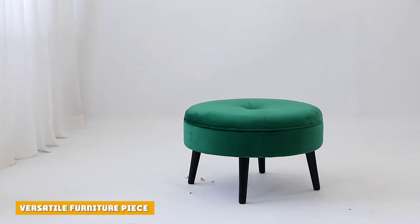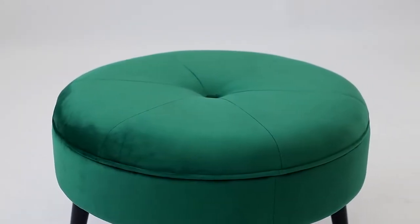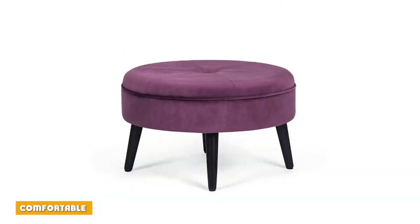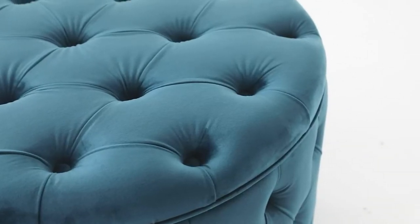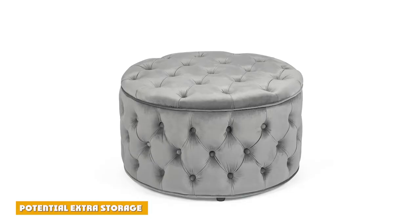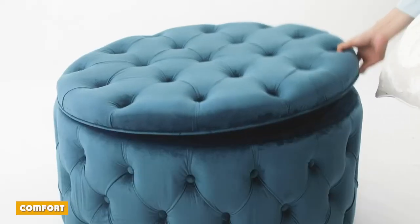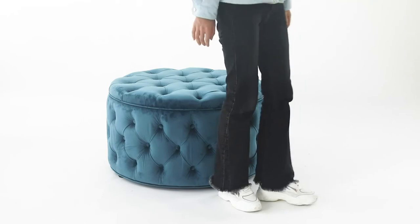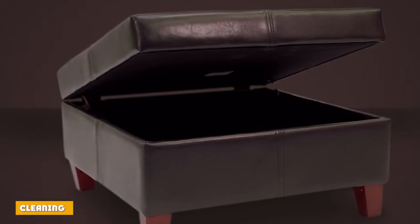An ottoman is a multi-purpose piece of living room furniture and can be used as a footstool, a place to sit, or as a coffee table. Ottomans blend comfort and elegance — less fussy than an ornate coffee table but more formal than a beanbag chair — making this versatile piece a fit for any home. Some models can be opened like a box, with storage for extra blankets and pillows hidden inside. You can also kick your feet up on a more comfortable surface than a coffee table.